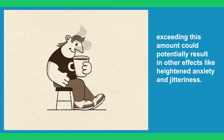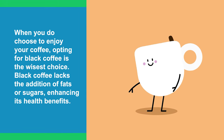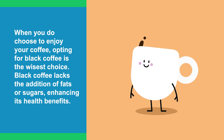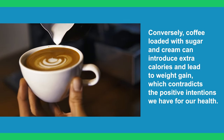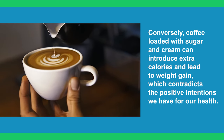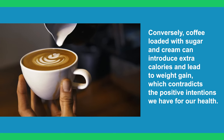However, exceeding this amount could potentially result in effects like heightened anxiety and jitteriness. When you do choose to enjoy your coffee, opting for black coffee is the wisest choice. Black coffee lacks the addition of fats or sugars, enhancing its health benefits. Conversely, coffee loaded with sugar and cream can introduce extra calories and lead to weight gain, which contradicts the positive intentions we have for our health.